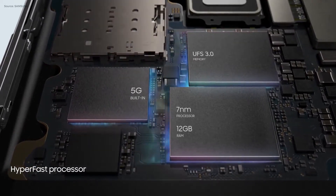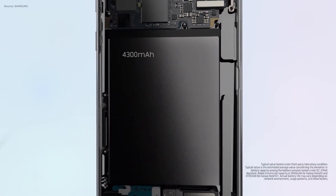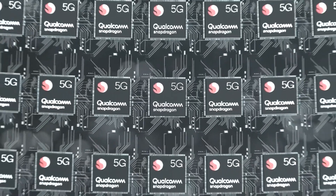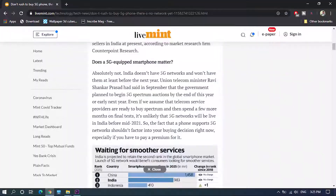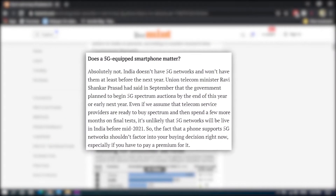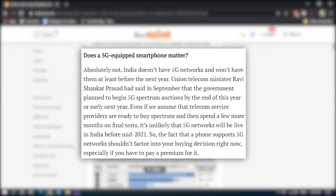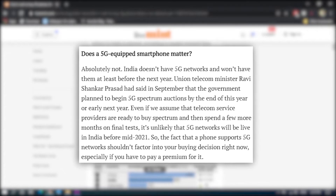a more complicated motherboard, and likely a bigger battery to accommodate everything, which also indirectly raises the price. This decision is also questionable as 5G simply isn't widespread right now, especially in traditional flagship killer markets like India. Nevertheless, this mandatory bundle wouldn't be a massive issue if prices were kept in check, but all signs point to a dramatic price jump.